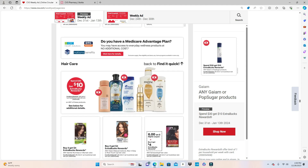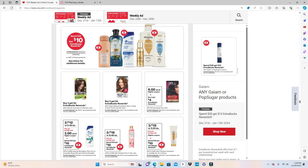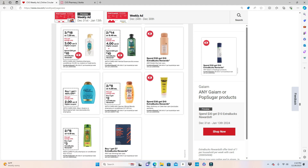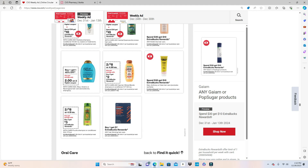For shampoo items under the Spend $30 deal: Garnier Nutrisse or Olia hair color is Buy 2 Get $4. Schwarzkopf hair color is Buy 2 Get $4 with a $6 digital coupon. The ad is really long because of the Spend $30 deal — pause the video if you see something. Whole Blends and Garnier Fructis are both on sale 2 for $8. Whole Blends is Buy 2 Get $2 and Fructis is Buy 2 Get $3.